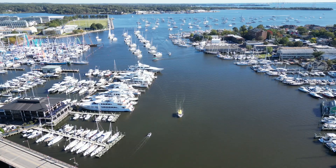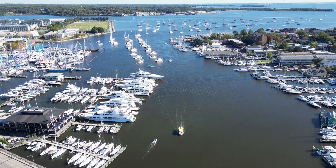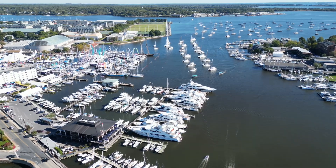At the Annapolis Boat Show. This is the Annapolis Yacht Club. On the left is the club, and the bridge to the club. Behind the club is the boat show.